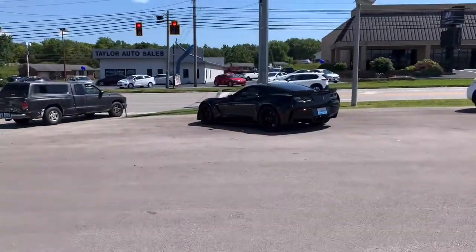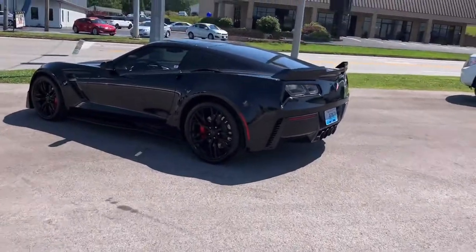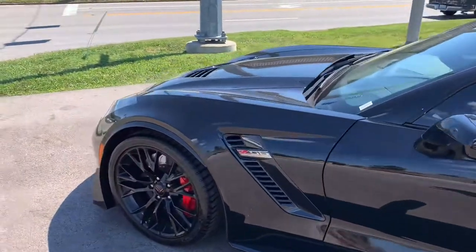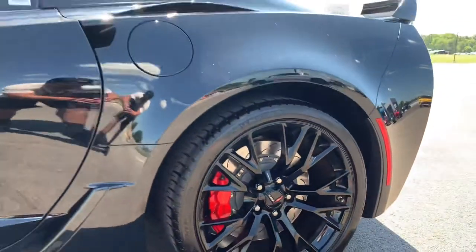So we're going to go over here and look at it. We're approaching it now — this thing is sweet. Look at that, all black everything, man. Look at the rims on that thing. This is what we're going to look at today: the Z06, right here.